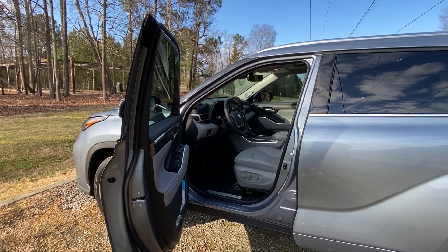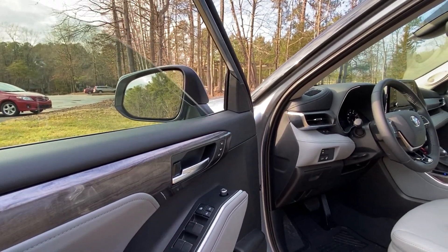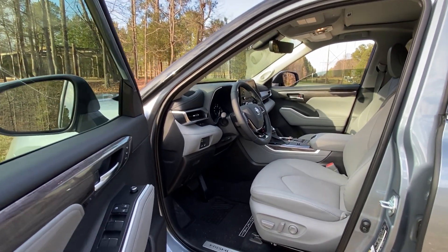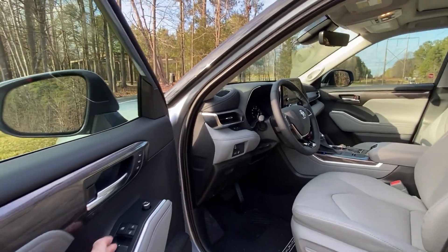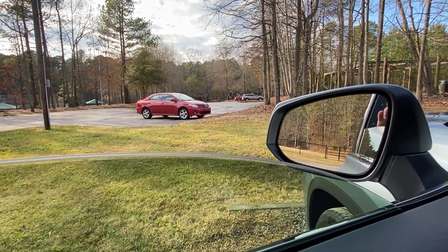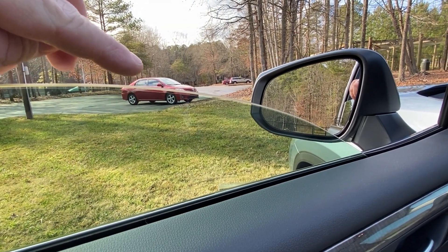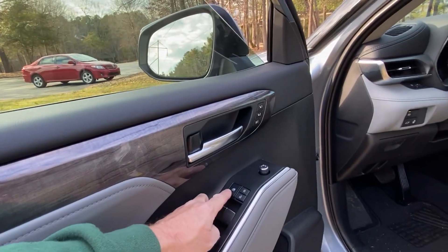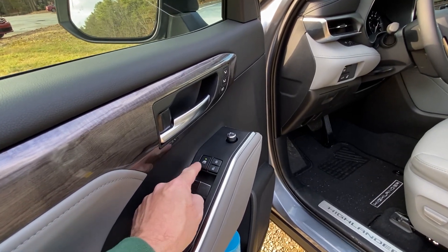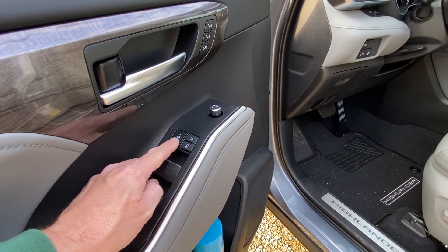Let's check out the one-touch windows. Push it once — it goes down; push it once — it goes up. That works on all windows. Here's how to tell if your car has window tinting: if there's a little gap when the window is down, you've probably got tinting. If you want to lock out the rear windows, there's a lockout button on the driver's door — make sure it's off if you want the rear passengers to be able to open their windows.